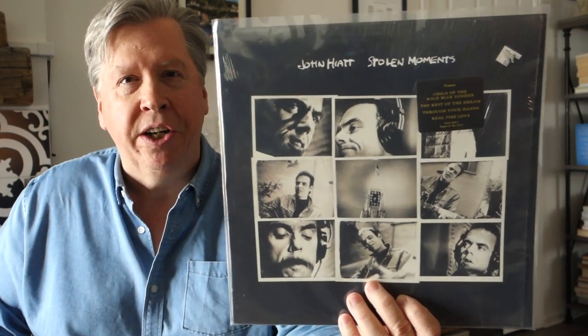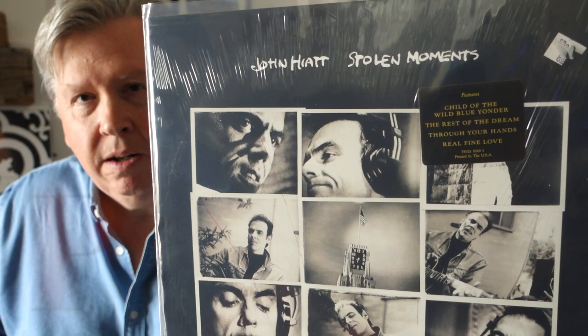In my first video about a month ago — '10 Easy-to-Find Albums with Audiophile Quality Sound' — I featured a John Hiatt album, and I've got another one to show today. This is Stolen Moments, mastered by Doug Sax, released in 1990. The standout track is 'Real Fine Love,' and if you look at the hype sticker that'll tell you what else is on there. 'Child of the Wild Blue Yonder' is another good track — it sounds incredible. Pretty easy to find, anywhere between eight and fifteen dollars.